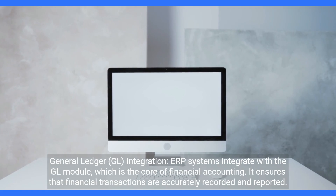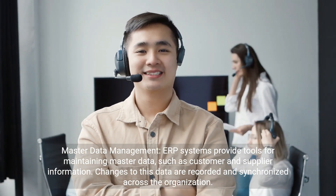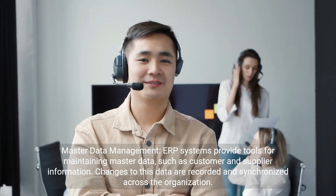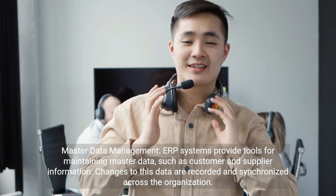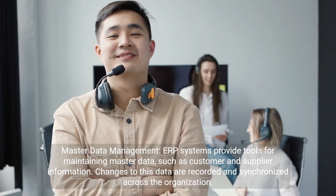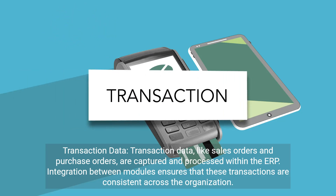The GL integration ensures that financial transactions are accurately recorded and reported. Master data management: ERP systems provide tools for maintaining master data such as customer and supplier information, and changes to this data are recorded and synchronized across the organization. Transaction data such as sales orders and purchase orders are captured and processed within the ERP.